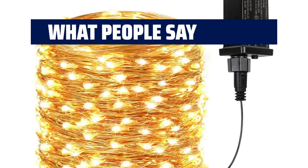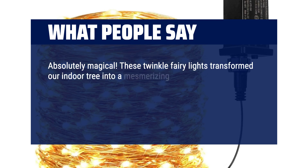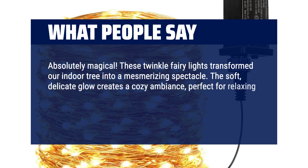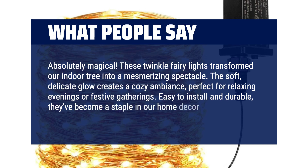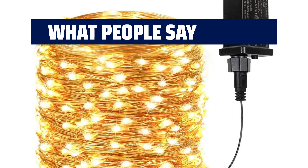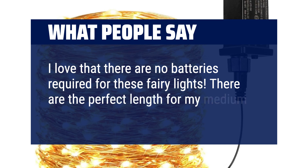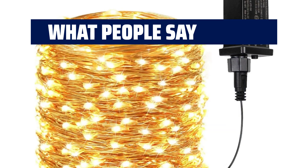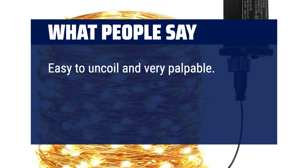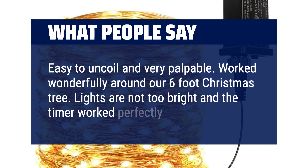What people say: Absolutely magical — these twinkle fairy lights transformed our indoor tree into a mesmerizing spectacle. The soft, delicate glow creates a cozy ambiance perfect for relaxing evenings or festive gatherings. Easy to install and durable, they've become a staple in our home decor. Highly recommend for anyone looking to add a touch of enchantment to their space. Love that there are no batteries required — the perfect length for a medium-sized dorm room. Easy to uncoil and very pliable. Worked wonderfully around a 6-foot Christmas tree; lights are not too bright and the timer worked perfectly.